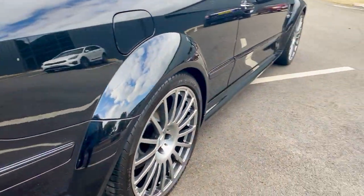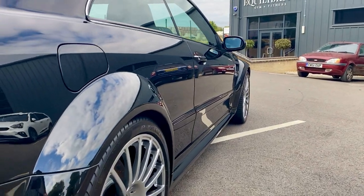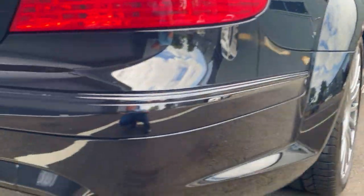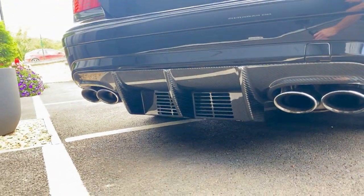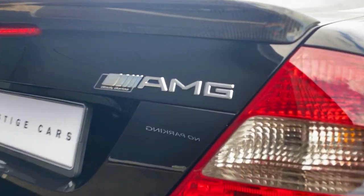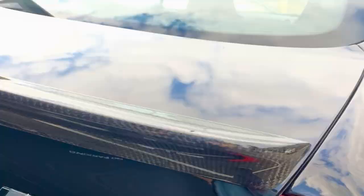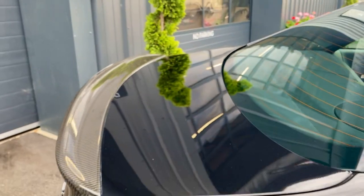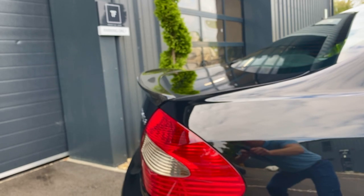You've got those stunning flared wheel arches, and the carbon fibre rear diffuser — which is a signature of any Black Series — with the badging there as well, telling you exactly what this car is. You also have a lovely carbon fibre rear lip spoiler.